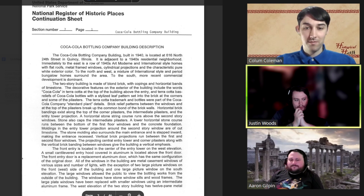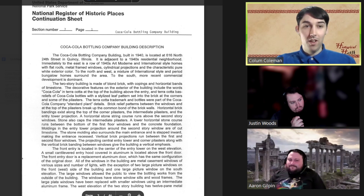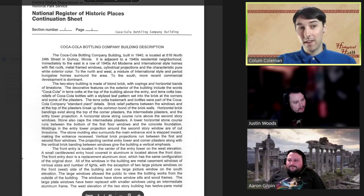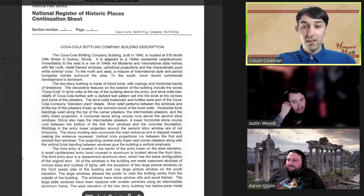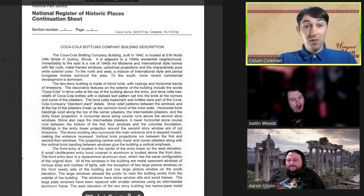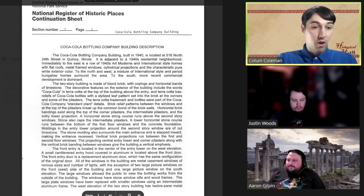What makes this Coca-Cola plant notable? The building we are looking at today is the Coca-Cola Bottling Company building that inhabited Quincy, Illinois. It was built in 1940 and it is on the National Register because it fulfills Criterion C of the Register.